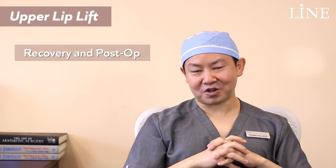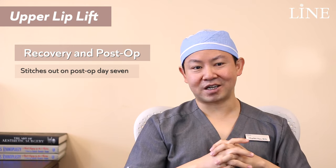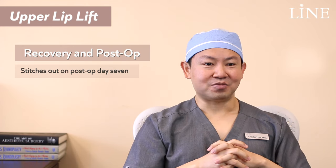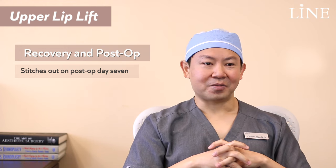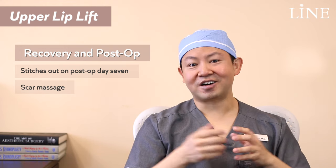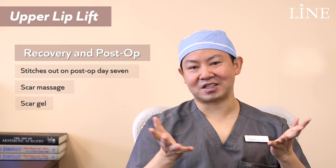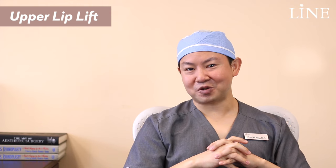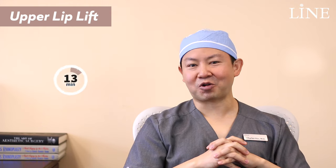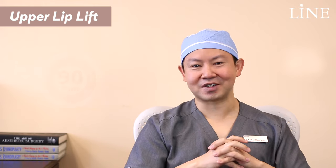With regard to post-op recovery, patients will have stitches in for about a week — we usually take them out at post-op day 7. Really tiny stitches are done so that there's minimal marking. Then they'll need to do a little bit of scar massage and maybe some scar gel afterward just to minimize the appearance of any visible scar. It's a pretty straightforward procedure that takes about an hour to an hour and a half, and it's a nice little rejuvenation to the face.